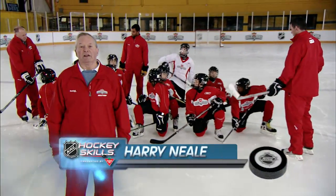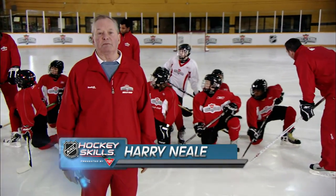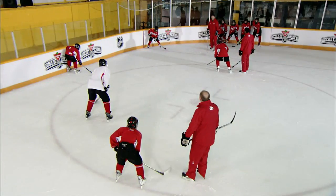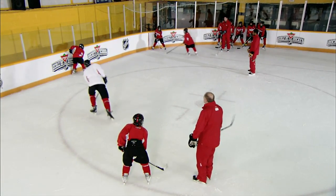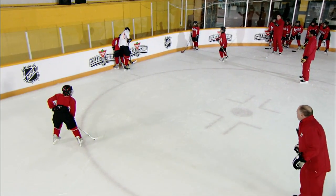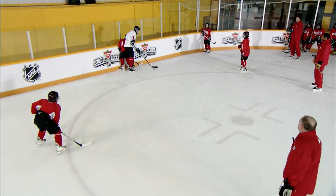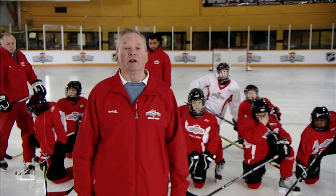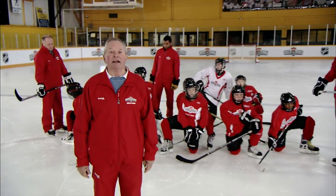Hi everyone, I'm Harry Neale and today on NHL Hockey Skills presented by Canadian Tire we are going to work on forechecking. You want to hurry your opponent into a mistake, limit his access to open ice, keep the puck on one side of the ice and steer your opponent back toward your support. Two guys who can forecheck in the NHL will tell you all about this: Matthew Barnaby and Danny Gare.